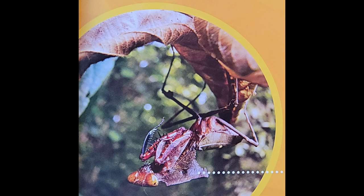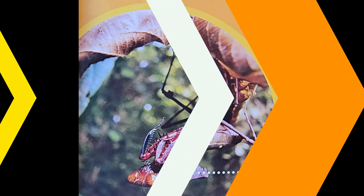Now you have discovered three fun insects: a grasshopper, a cricket, and a praying mantis.